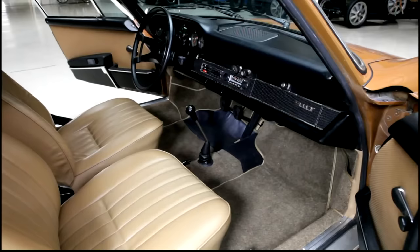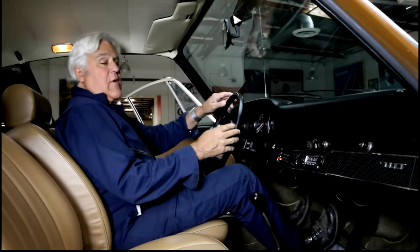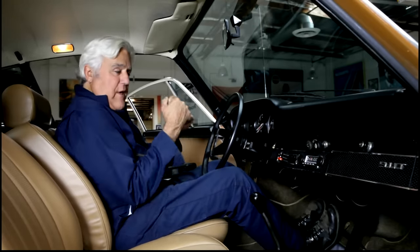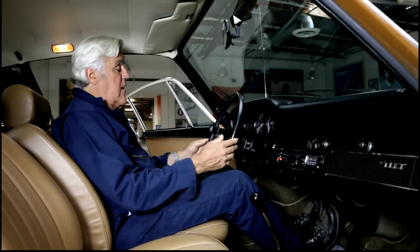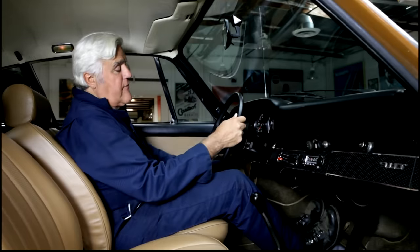Let's go over the inside of the car. As you can see, the interior is completely stock Stoddard — beautiful leather, beautiful seats. I didn't want to go to the buttock-clenching Recaro racing seats. I just want a nice comfortable car that's fun to drive.